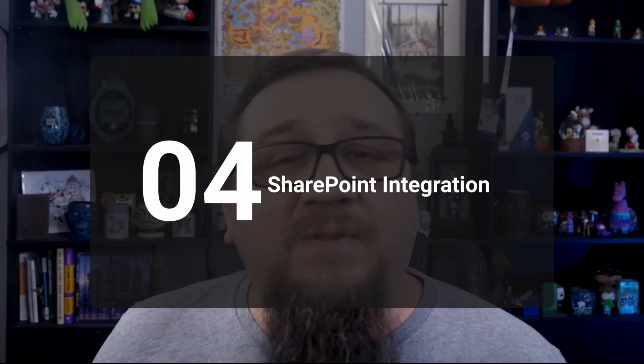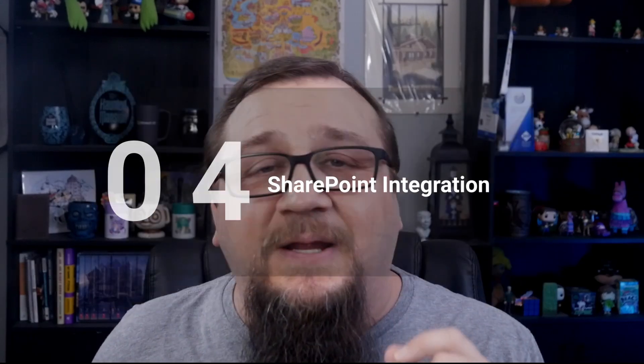Number four: integrated with SharePoint out of the box. That is a big selling point for SharePoint Premium. It's really just a way to level up the features that already come with SharePoint. Once you turn these things on, it's going to look like it came straight out of the box with SharePoint.